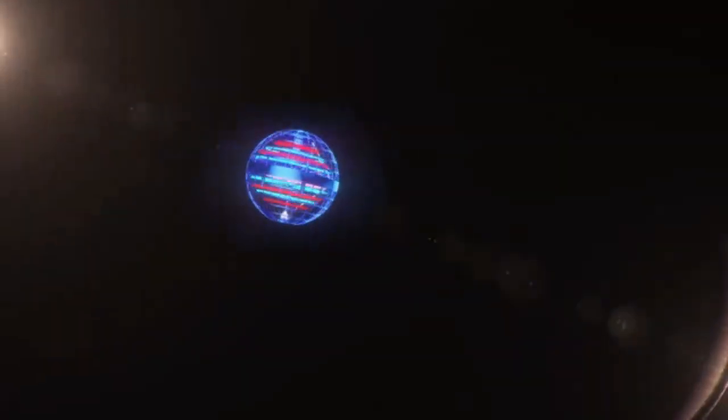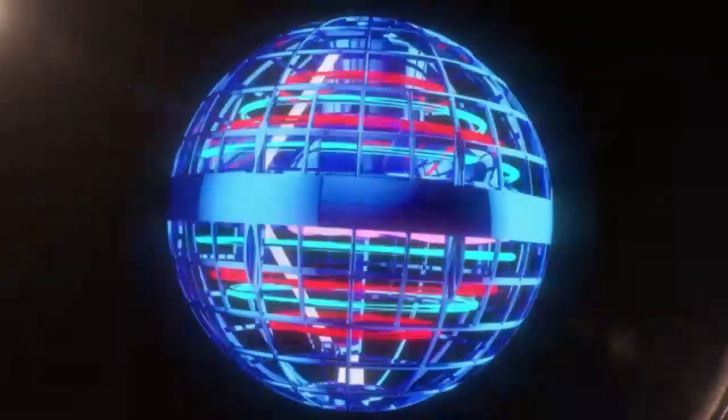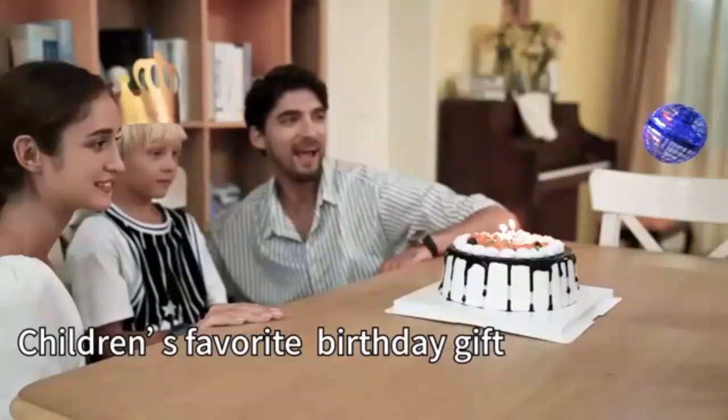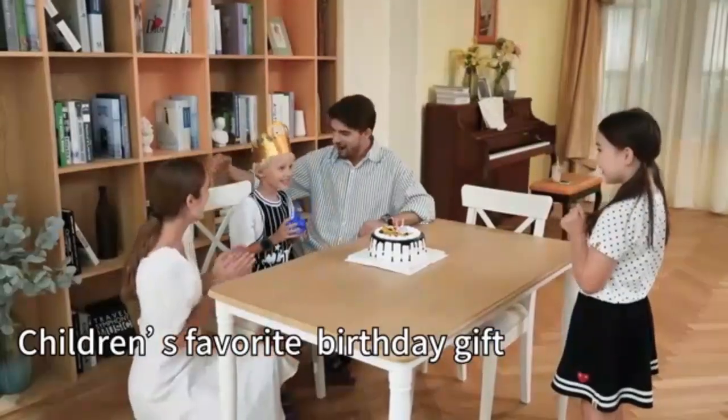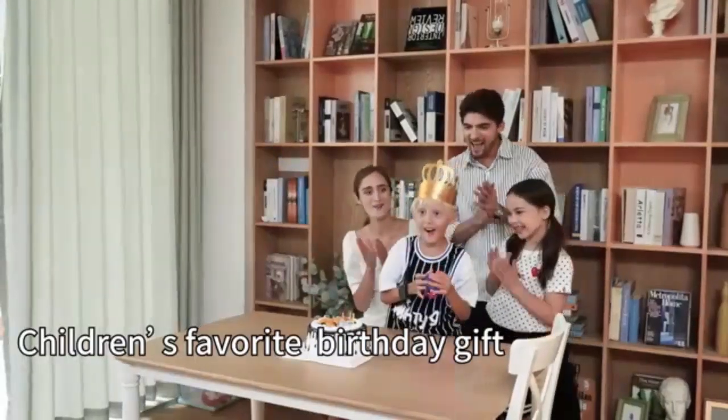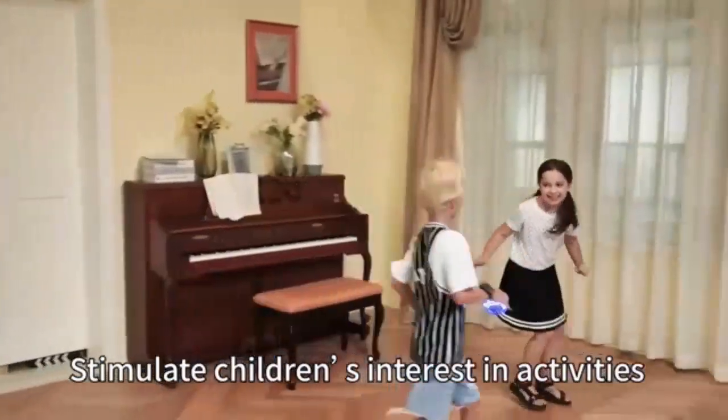Unleash hours of fun with the Tick-Duck Flying Orb Ball toy. This soaring hover boomerang spinner delivers thrilling aerial stunts and easy hand-controlled play. Its mini drone design adds a cosmic touch, making it perfect for both kids and adults. Dive into an exciting world of flying fun with this innovative, mesmerizing toy.